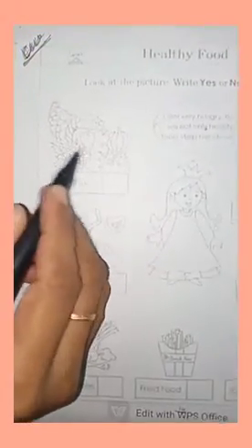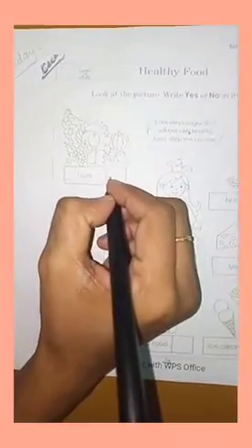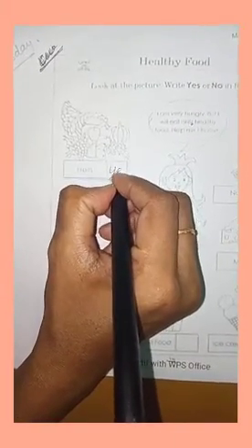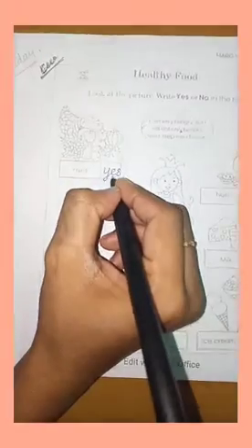What is this picture? Yes, these are all fruits. Fruits is healthy food. So we have to write YES. What is the spelling of YES? Y-E-S. Fruits is a healthy food, so you have to write YES.